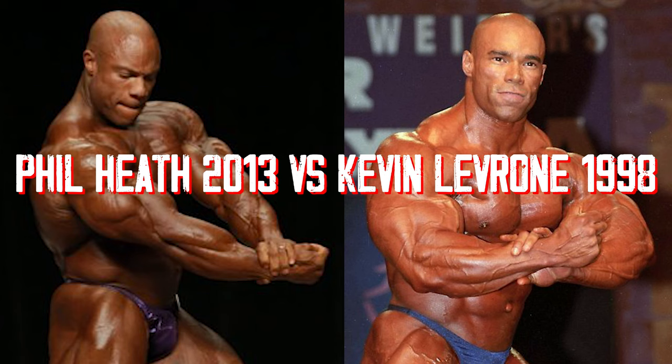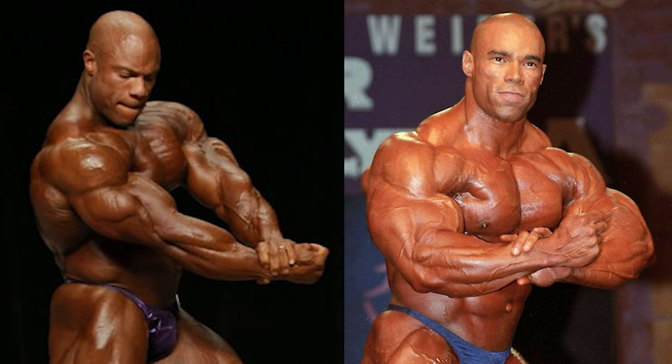Hey guys, in today's video I'm going to be comparing Phil Heath's 2013 version and Kevin LeVroni's 1998 version. I actually did a video comparison between Phil Heath and Kevin LeVroni before, using Phil Heath's 2011 and Kevin LeVroni's 1995, but I wanted to use more mature versions — Kevin LeVroni in 1998 had a lot more muscle mass, and Phil Heath in 2013 still had a relatively tight midsection but, in my opinion, had a better back and things like that.